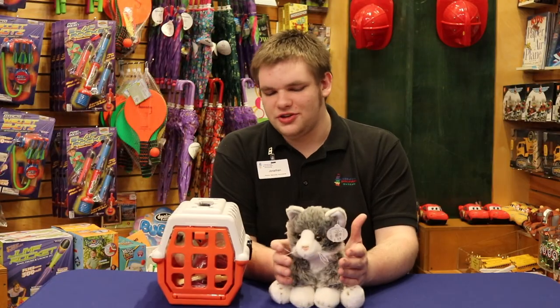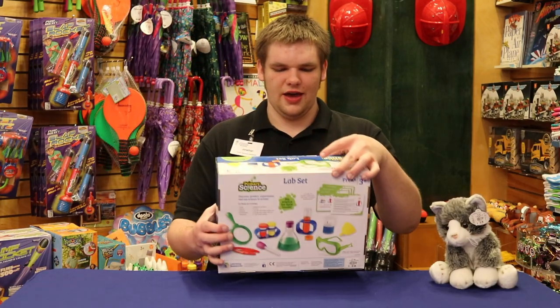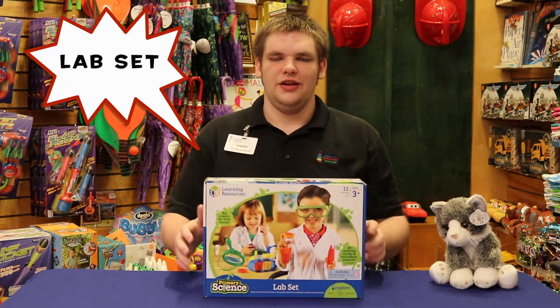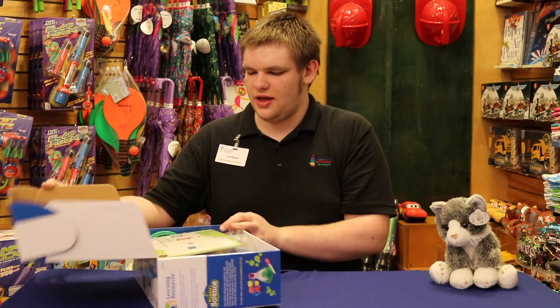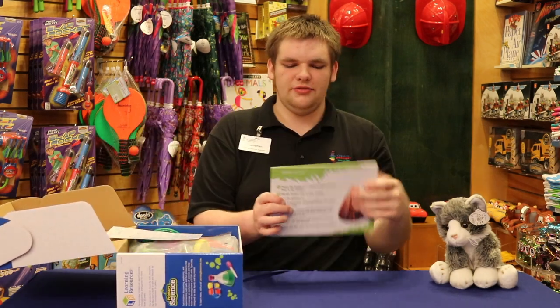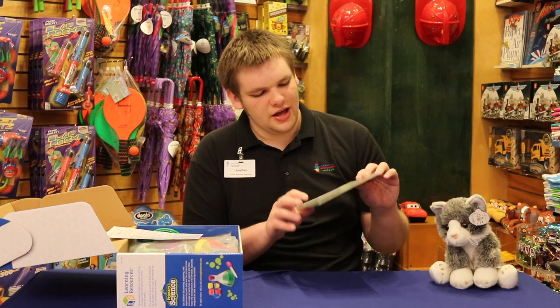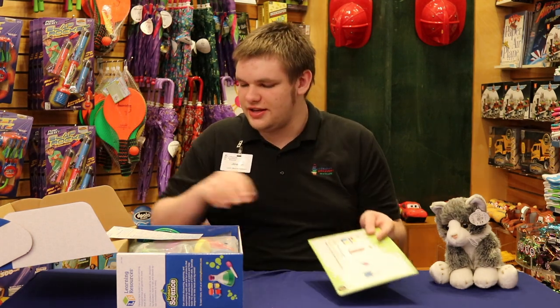If dogs aren't your thing, we got plenty of little stuffies to make you happy. The next thing we have is our lamp set, which is pretty big and pretty cool. And we got these big, easy-to-read experiment cards — so you're not going to lose these real easy. It tells you which things you need, what you need, and how to do it — like volcano, color mixing, and stuff like that.